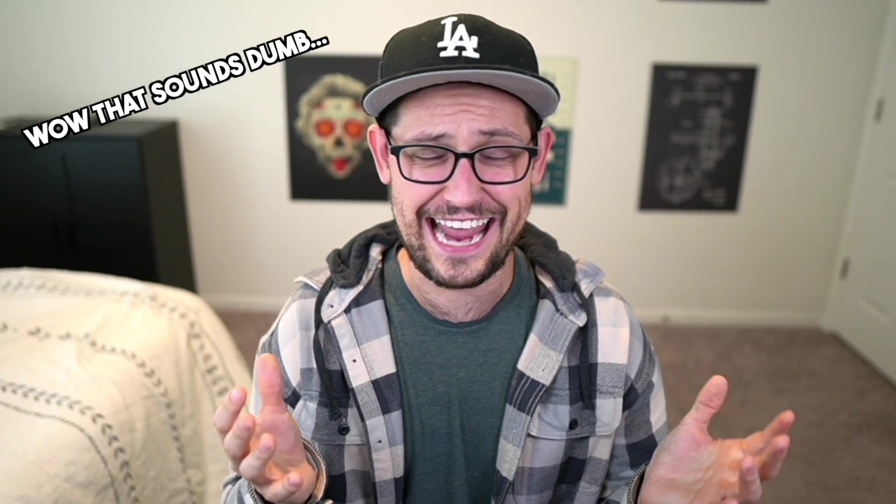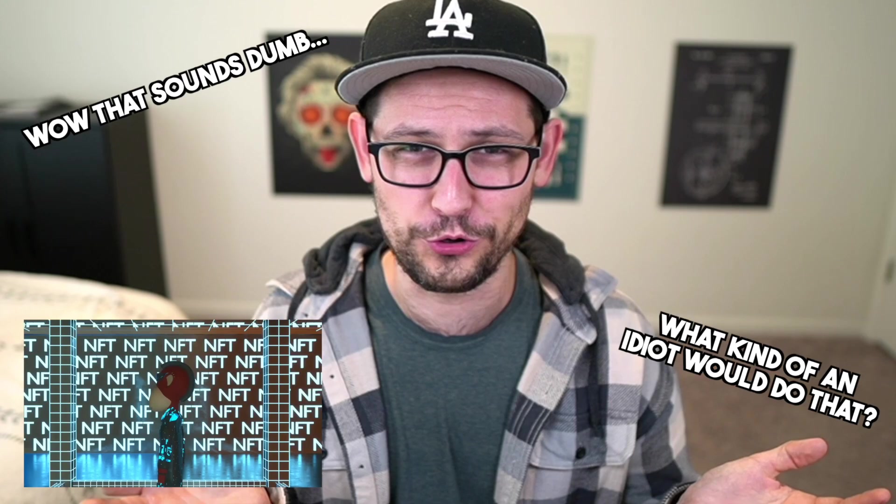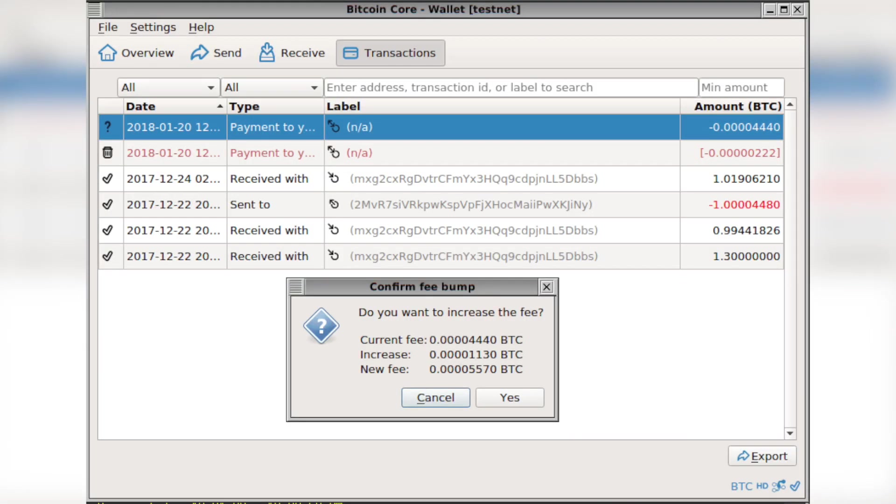If your Bitcoin transaction does get stuck in unconfirmed status, there are three ways to get it unstuck. The first way is called replace by fee. This is basically where you send out a transaction with super low fees — like hypothetically two sats per byte — and then your transaction never gets confirmed. With replace by fee, if you have that transaction sitting in the mempool at two sats per byte, you would be able to replace the fee and bump it up to something like 20 or 30 sats per byte and force your transaction to get confirmed in the next block. You can think of that as a fee bump coming behind the original transaction.